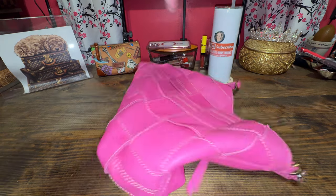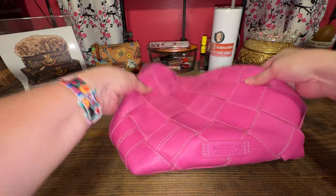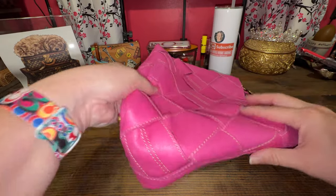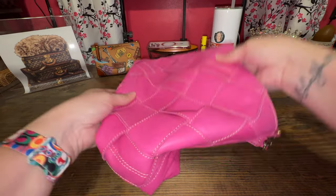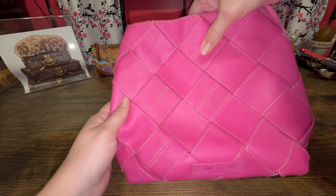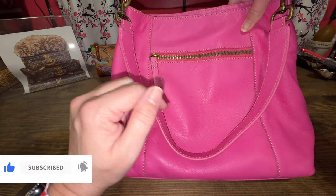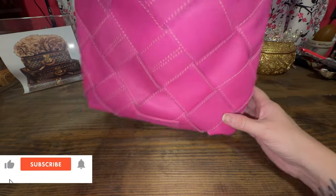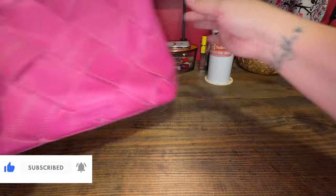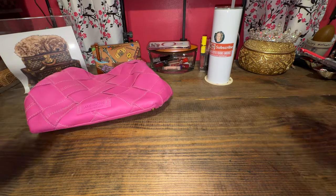My first slouchy bag is my American Leather Mercer shoulder bag. Slouchy just means it has little to no structure, which definitely describes this beautiful pink Mercer shoulder bag from American Leather. It is very soft leather. I'll link the video down below — I already talk about this bag, but it is definitely on the slouchy side. I'm just going to put them up here because they lay flat.